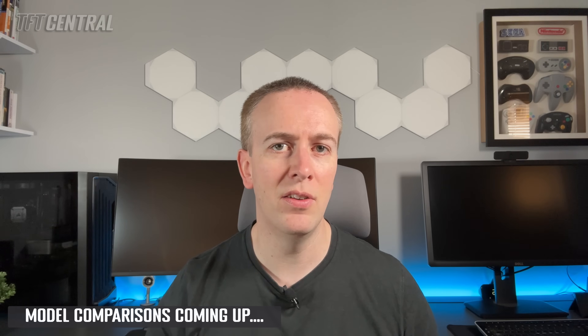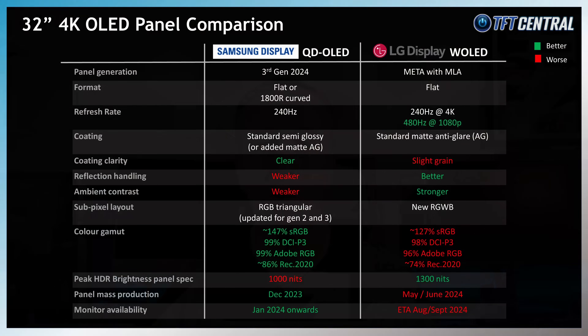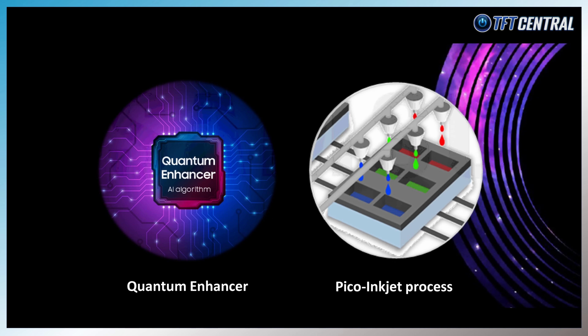There have been other competing options announced already, including models from MSI, ASUS, HP, Gigabyte, and Samsung. They're all using the new Samsung QD-OLED panel, developed as part of their new third generation, made possible by their new Pico inkjet process. That was introduced in their third generation of QD-OLED panels, allowing for that higher pixel density of 4K and the increase to 140ppi.